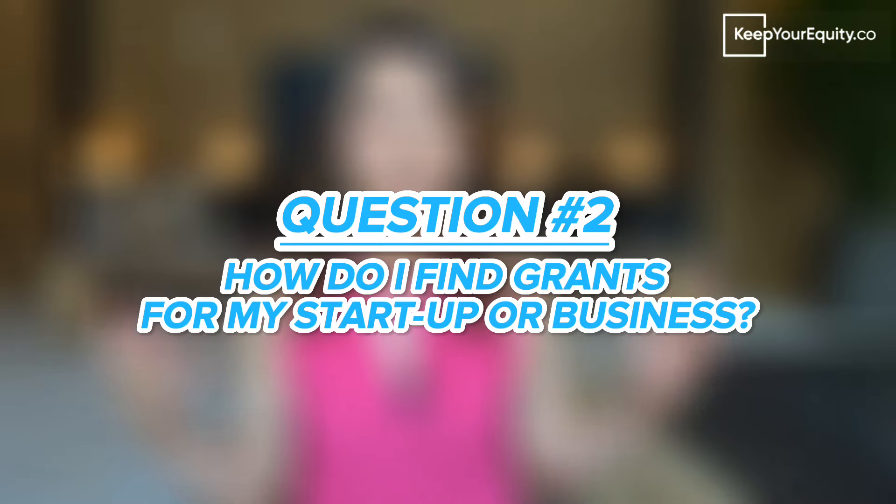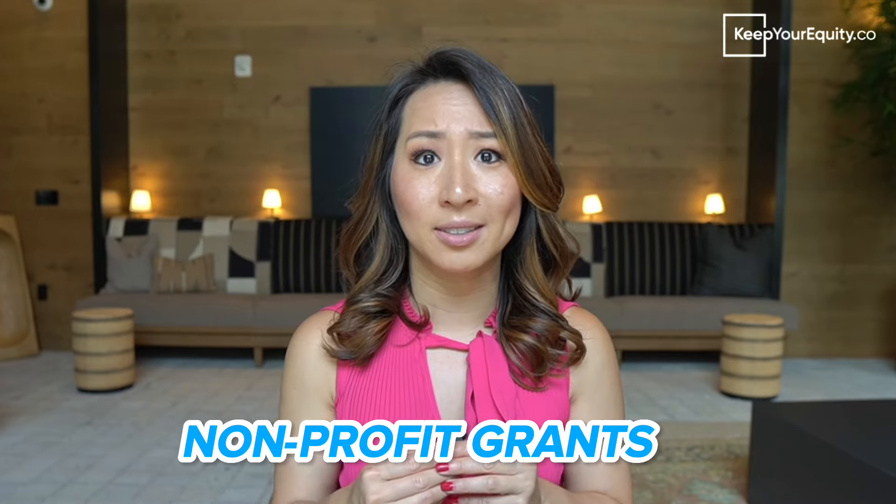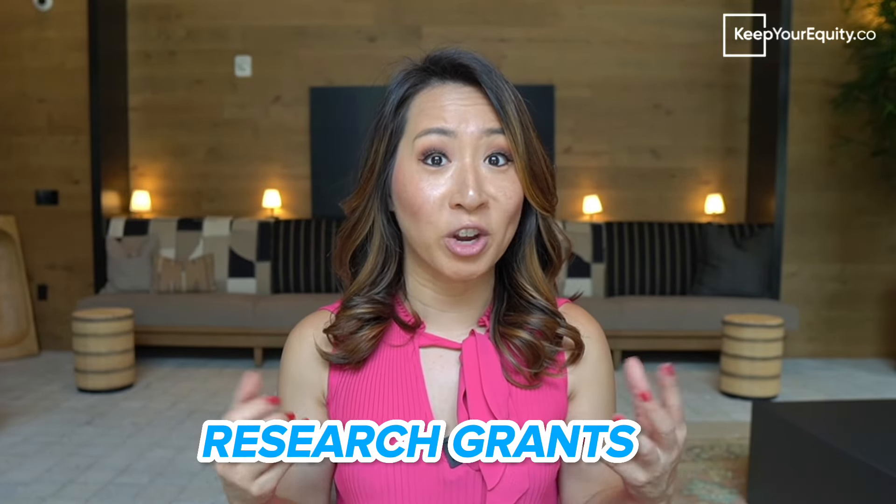So once startup founders and business owners understand all the different types of grants available to them, the next question I usually get is: how do I find grants for my startup or business? There are several ways you can go about finding these grants. First, you can easily just do a Google search by entering keywords related to the grants that you're interested in pursuing. Some examples could be startup grants, foundational grants, non-profit grants, small business grants, or research grants.